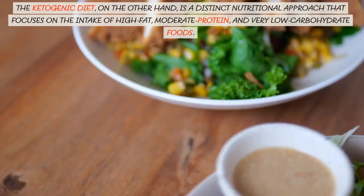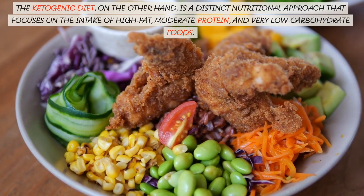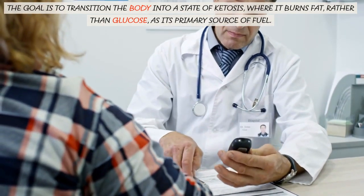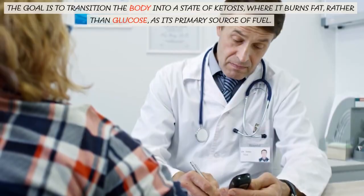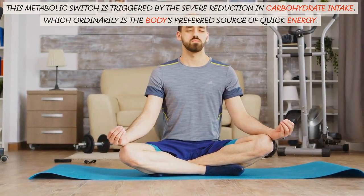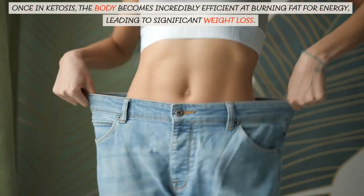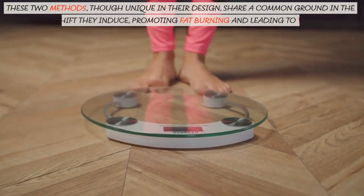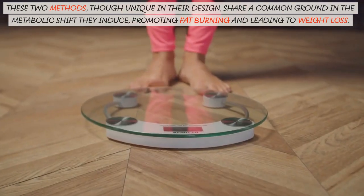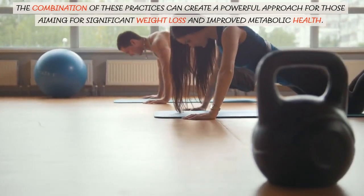The ketogenic diet, on the other hand, is a distinct nutritional approach that focuses on the intake of high-fat, moderate protein, and very low-carbohydrate foods. The goal is to transition the body into a state of ketosis, where it burns fat rather than glucose as its primary source of fuel. This metabolic switch is triggered by the severe reduction in carbohydrate intake, which ordinarily is the body's preferred source of quick energy. Once in ketosis, the body becomes incredibly efficient at burning fat for energy, leading to significant weight loss. These two methods, though unique in their design, share a common ground in the metabolic shift they induce, promoting fat burning and leading to weight loss. The combination of these practices can create a powerful approach for those aiming for significant weight loss and improved metabolic health.